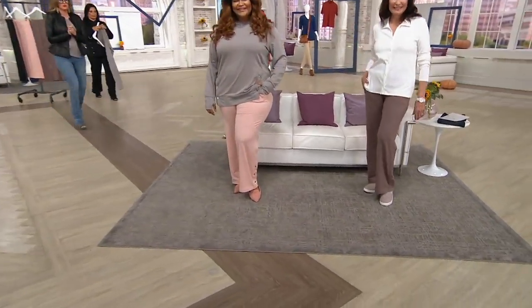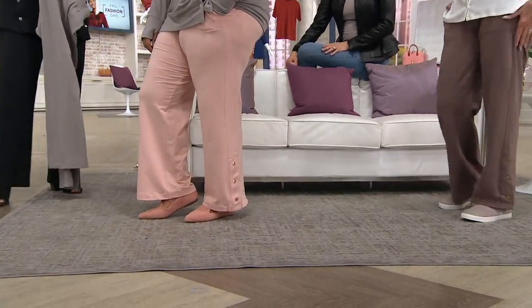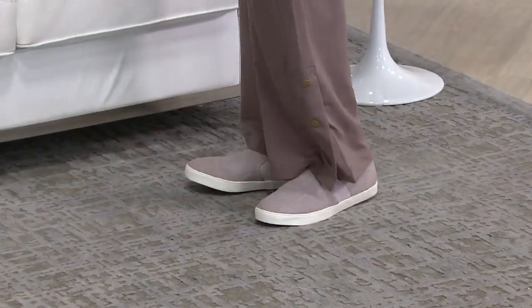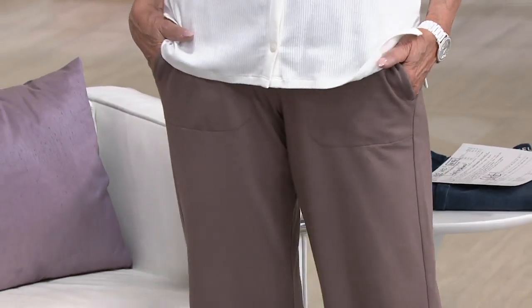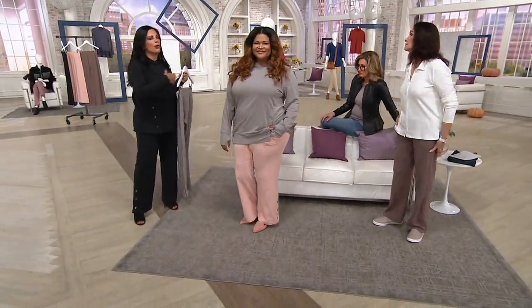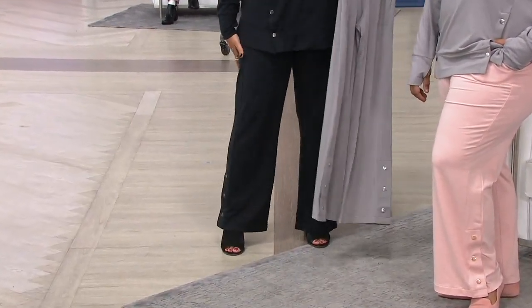The best-selling item at Anybody has always been the joggers — everyone owns multiple pairs. But this is a completely different silhouette and look. You can wear it with the matching sweatshirt, but you don't have to. Style it with a jacket, a denim jacket, or a tank. You can really have fun with it. The host has hers on with a mule and it looks great.